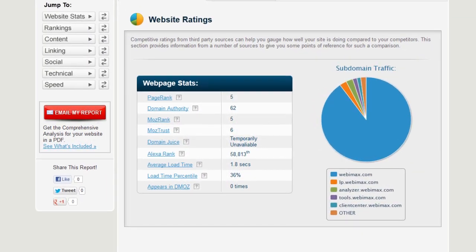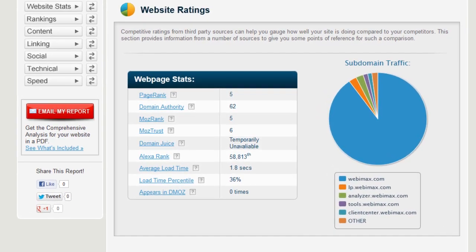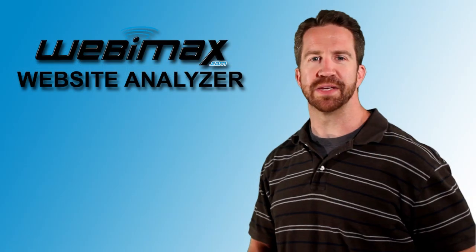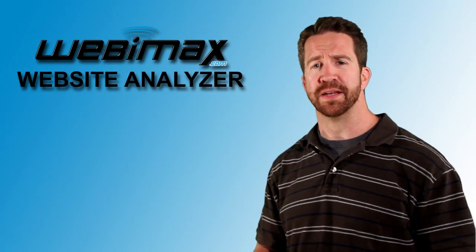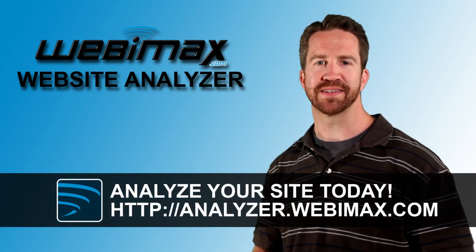And you can also run a comparison of your site against a competing site to get an idea of what kind of gap you have to catch up to another site that may be performing better than yours. So check it out — go see how your site measures up at analyzer.webimax.com.